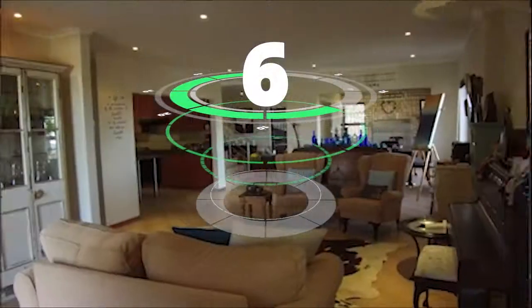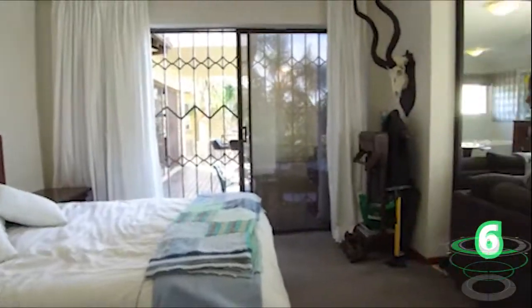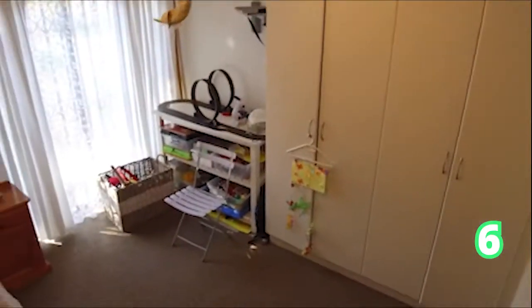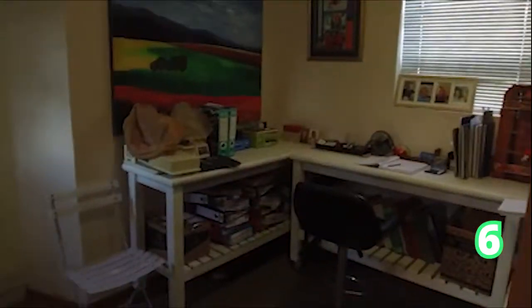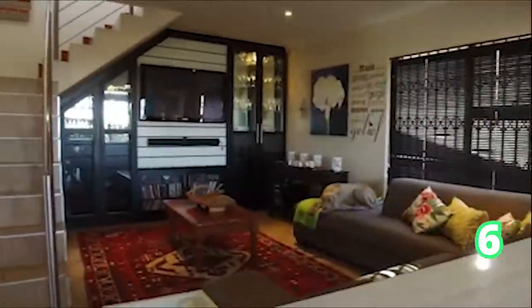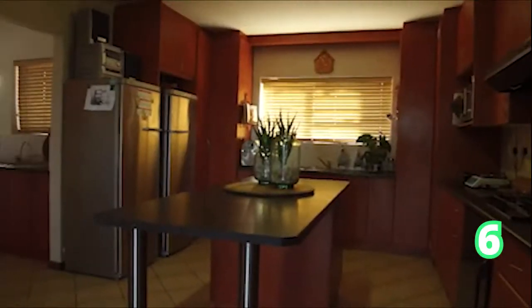And ladies and gentlemen, it does not end there. We have another five-bedroom home in Lovemore Heights — four bathrooms and two garages. This is a large family home situated in the upmarket suburbs of Lovemore Heights. As you can see, it does offer open-plan areas flowing into the hall, a fully-equipped kitchen, and those views are absolutely amazing.